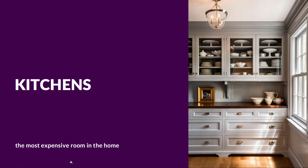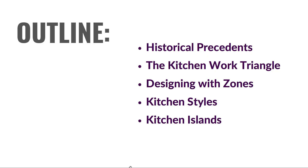Hello everyone. In this video we'll be taking a look at kitchens, which just so happened to be the most expensive room in the home, at least most homes. So we'll be looking at some historical precedents, the kitchen work triangle, designing with zones, basic styles, and kitchen islands.